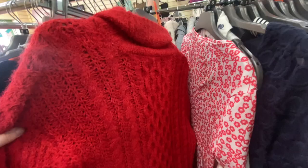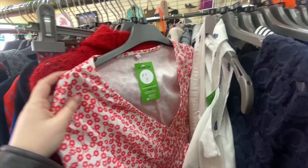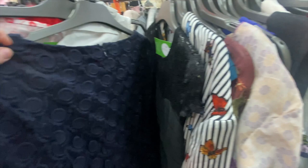You've got size 8, 10 and 12 on this side, and then the other side has the rest of the other sizes as well. So lots of dresses to look at — lots of formal dresses and floral dresses as well.